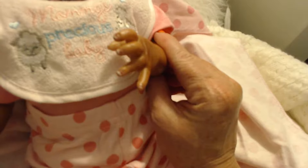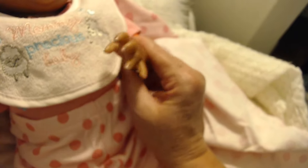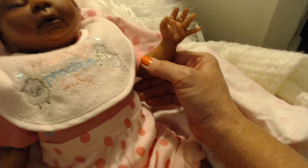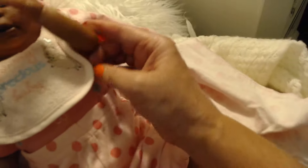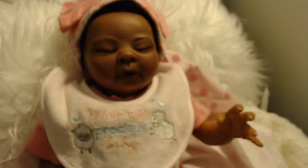Her nails are glossed and her little hands are very sweet. I tried to blush her elbows and knees, but because she's dark, it's hard to see on her, although you can kind of see it more in her face.